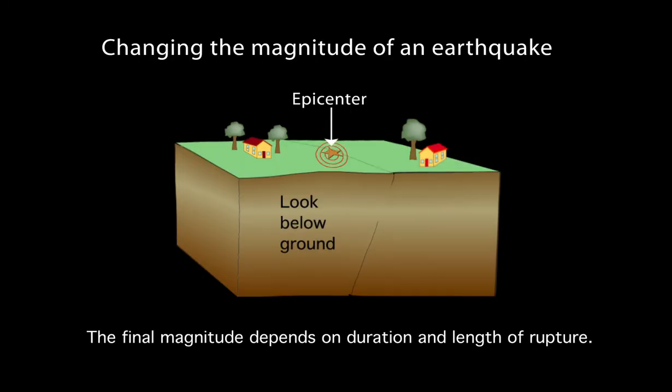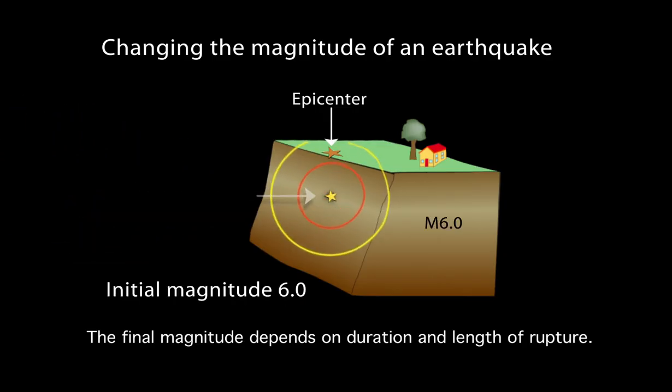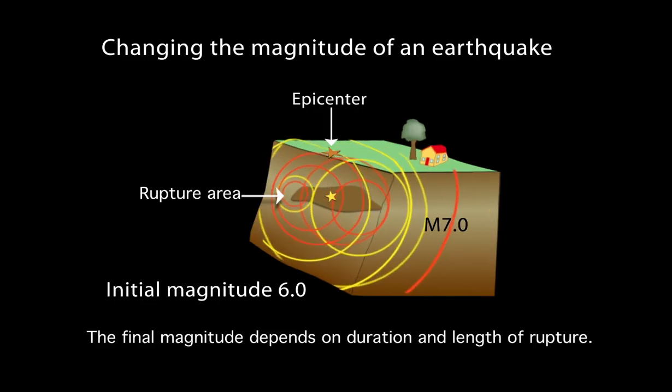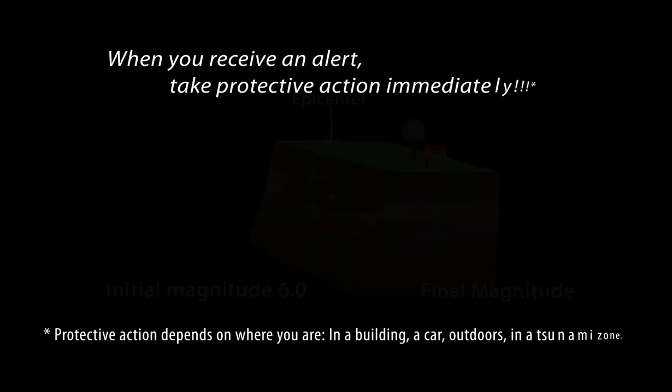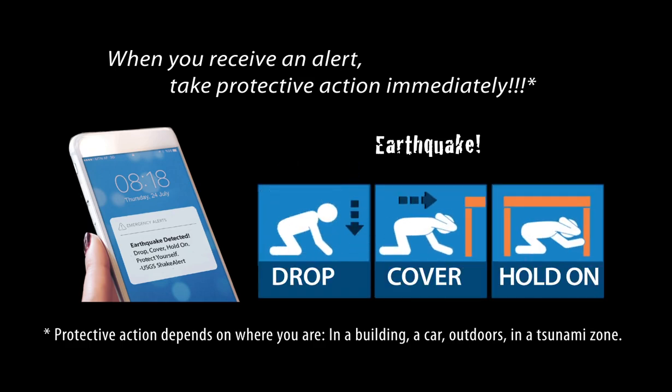If an earthquake continues to grow in size, additional ShakeAlert messages might be issued, updating the estimated magnitude and expected shaking for that event, which will result in alerts being delivered to a broader area. The USGS recommends that when you receive an alert, you should take protective action immediately. Do not wait for shaking to arrive.